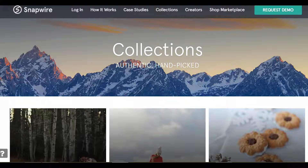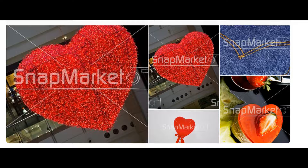Number eight is Snapwire. Snapwire is a photography platform where images are sold to many brands and publications. Publications can make photo requests and creators can submit shots that match the requests, or creators can upload their work to the marketplace. It is a fun and unique way to explore your talents and creativity. Creators can earn 70% on requests and 50% on the marketplace.